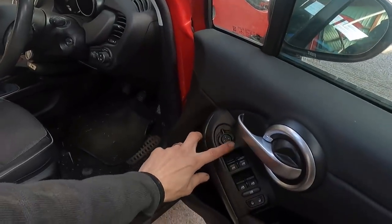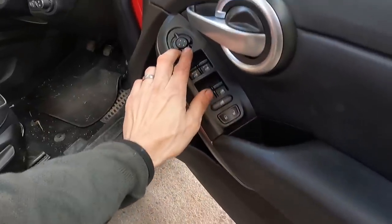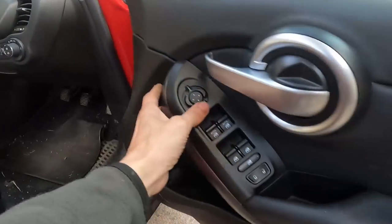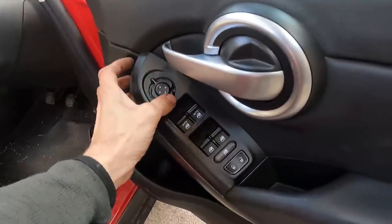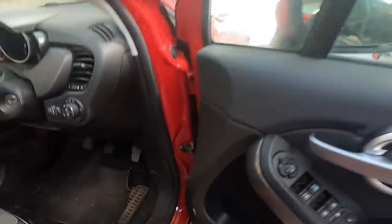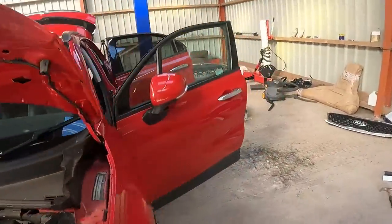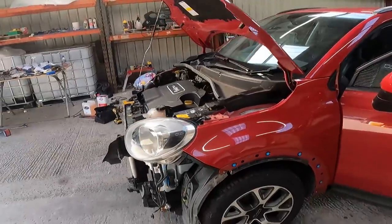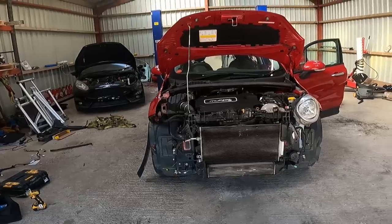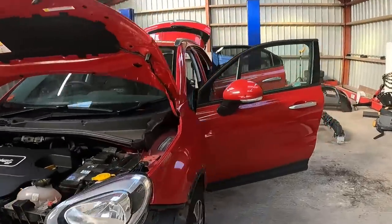Electric mirrors — do they power fold? I'll check that. They've just been pushed around. Yeah, I think it's okay. I think it's a decent buy — no interior damage, no airbag light on.